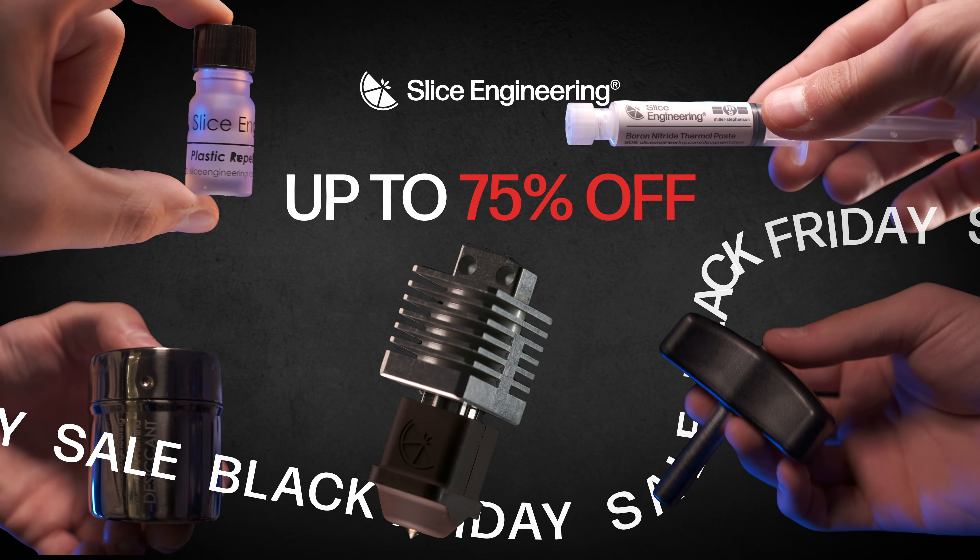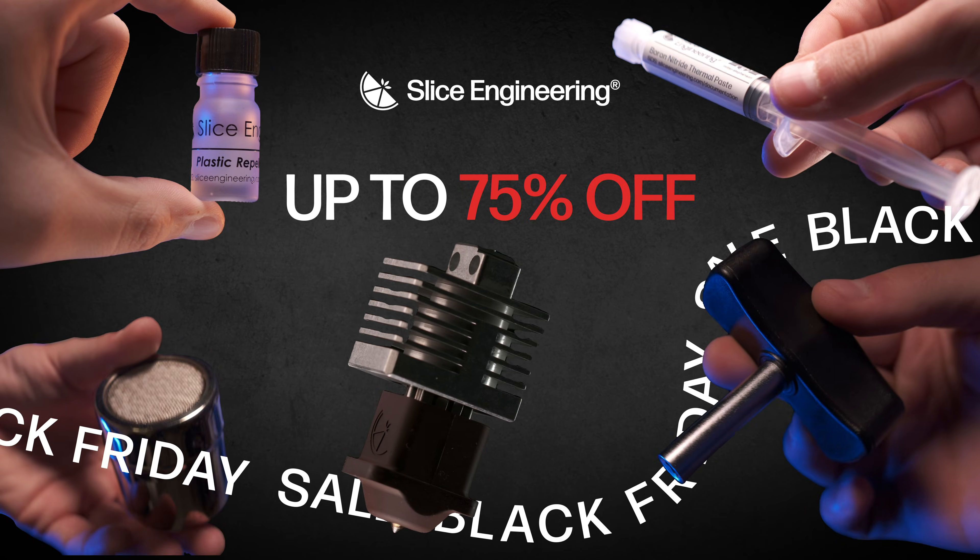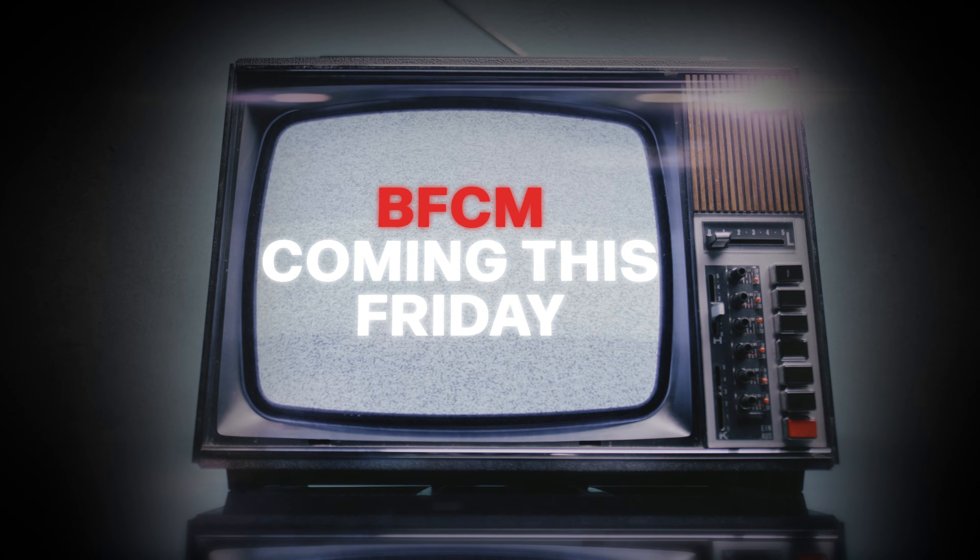Up to 75% off the gear you've been dreaming of — hotends, accessories, upgrades, and more. This Friday, it's on.